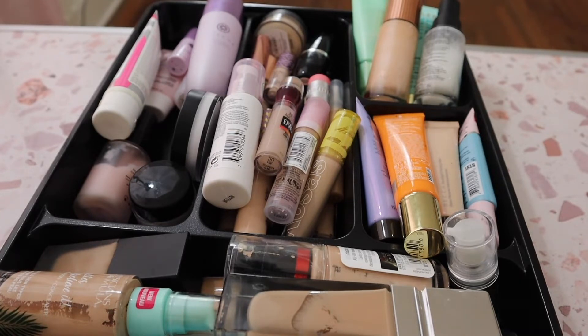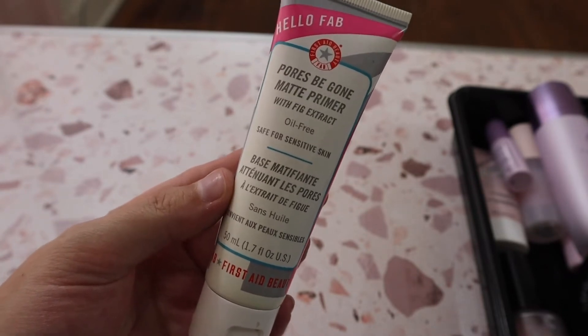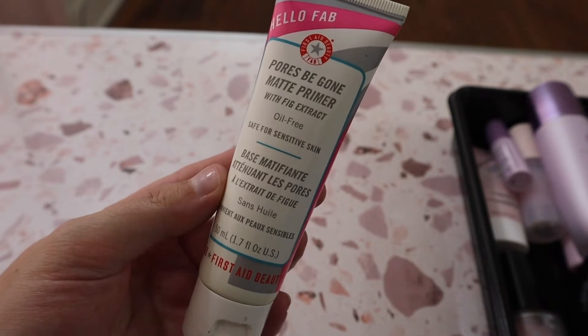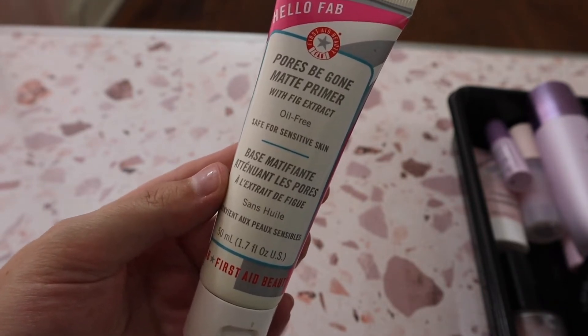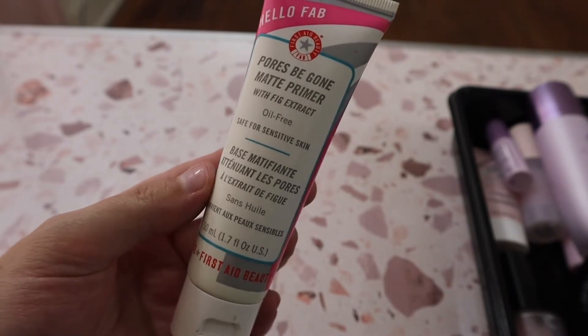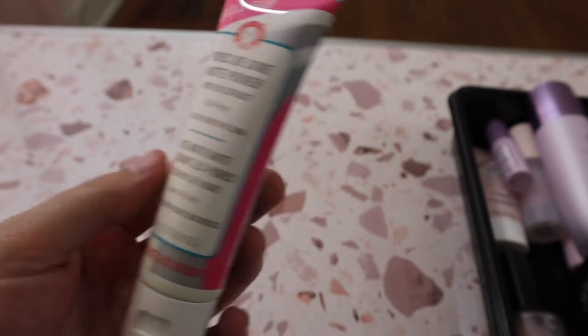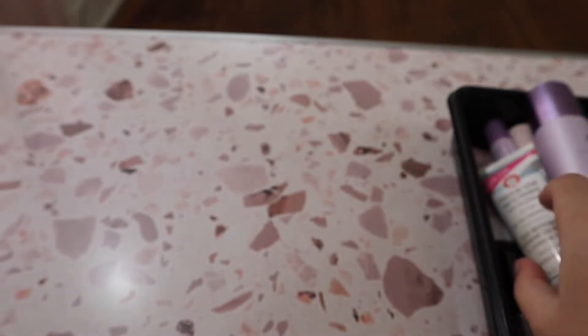First up is the First Aid Beauty Pores Be Gone Matte Primer. I really enjoy this one — it does a great job at smoothing the skin and keeping it a little matte throughout the day. It's not the most mattifying primer, but I do enjoy it. It is a little bit older in my collection but I still like keeping it around.